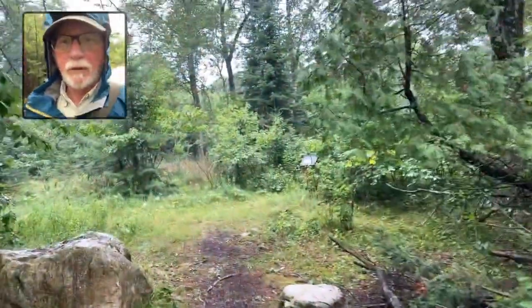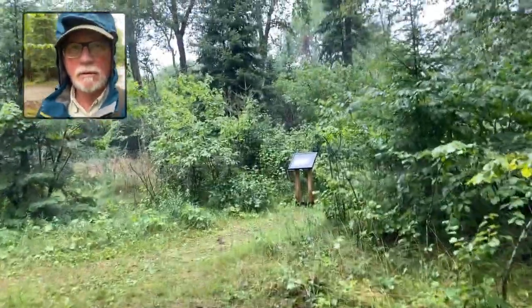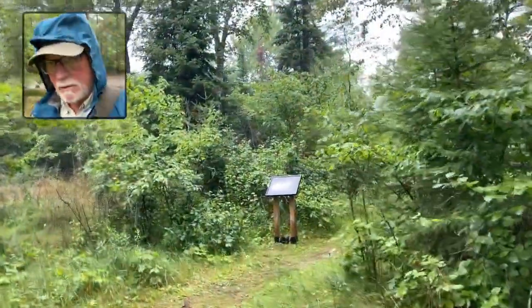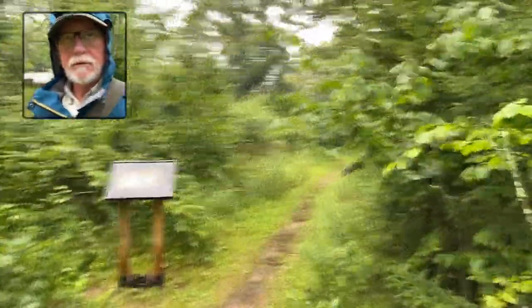The trail goes up from the parking lot here at the end. So we'll just check it out and see what it looks like.